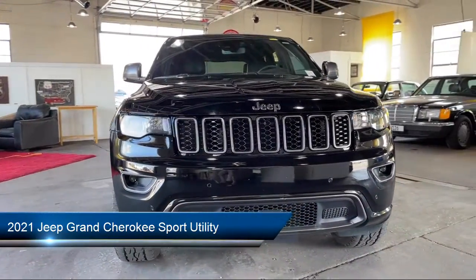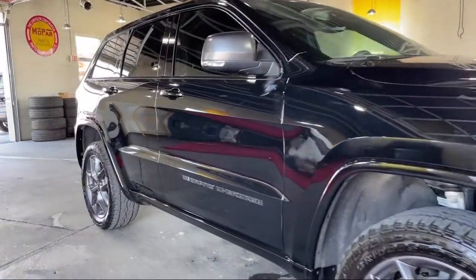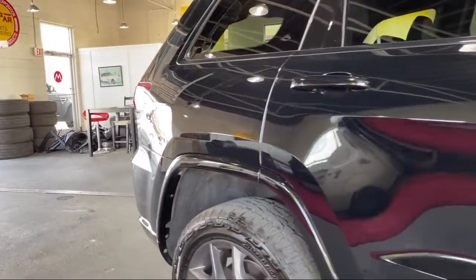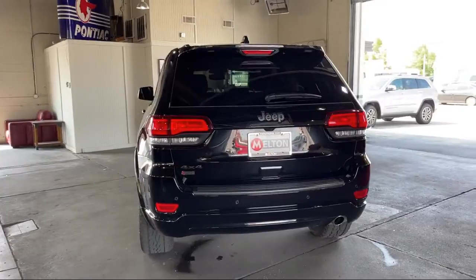It comes equipped with Apple CarPlay and Android Auto, dual front-side impact airbags, rear spoiler, rain-sensitive windshield wipers, Sirius XM satellite radio, keyless entry, tire pressure monitoring system, roof rack, and navigation.